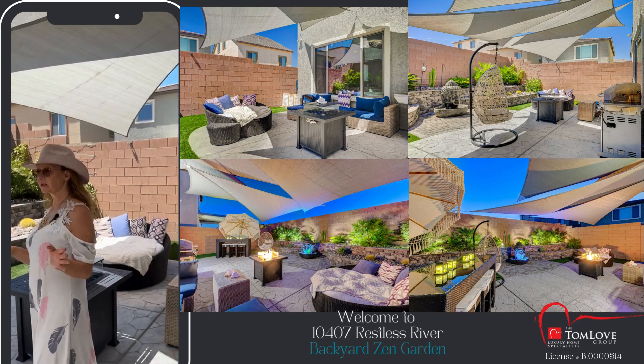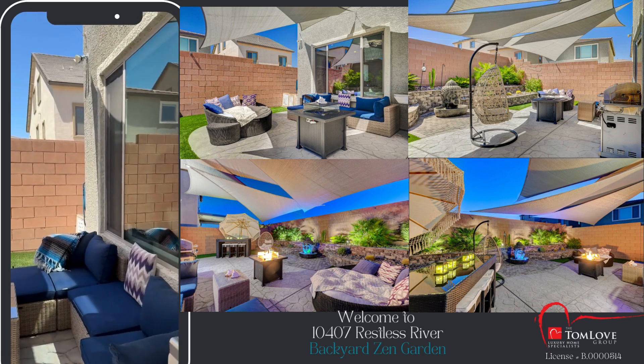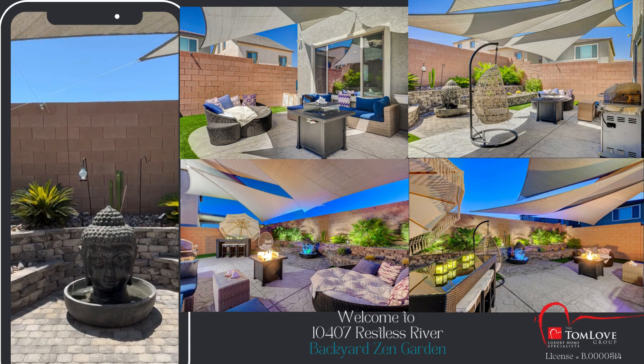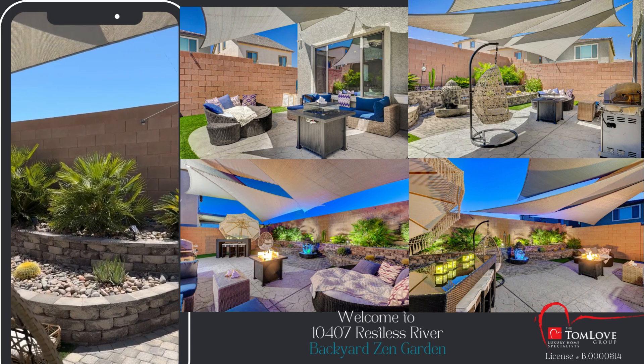My pride and joy is my Buddha fountain that is lit up underneath at night. I also have the palm trees lit up in different colors at night, or you can choose a soft white — very soothing.